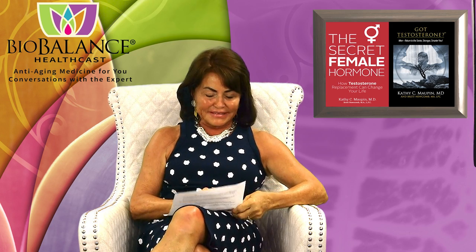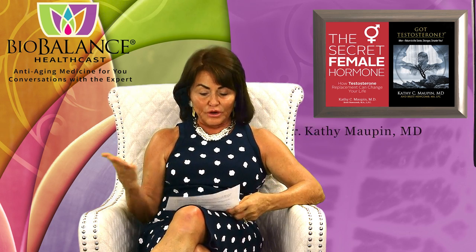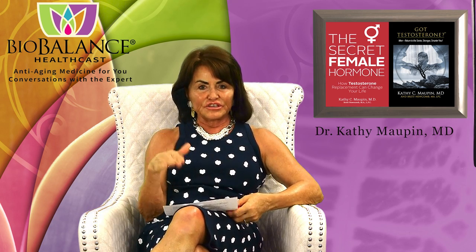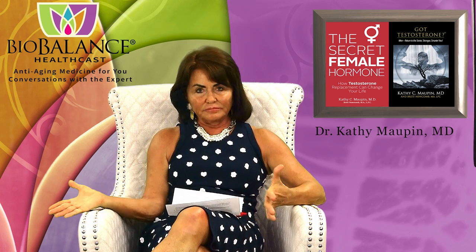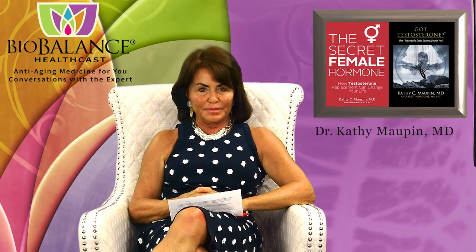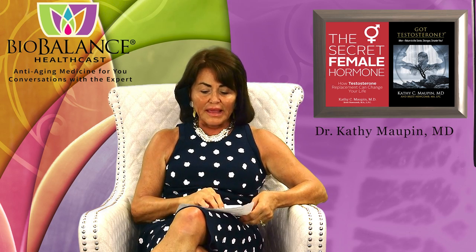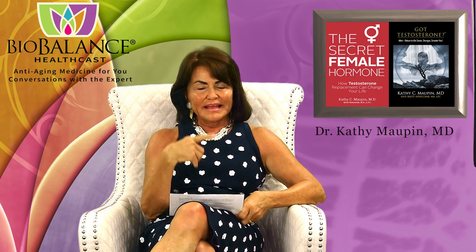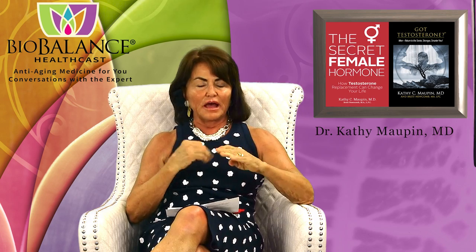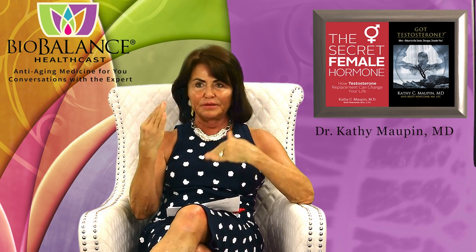Welcome to the BioBalance HealthCast. Today we are going to talk about one of the procedures that my estheticians and nurses at BioBalance Skin offer to our patients. I've had this peel — it's called a VI Peel. It's kind of VIP, but it's VI Peel. And it's not really just one thing; it is actually a family of peels that offers options for every level of skin problem.